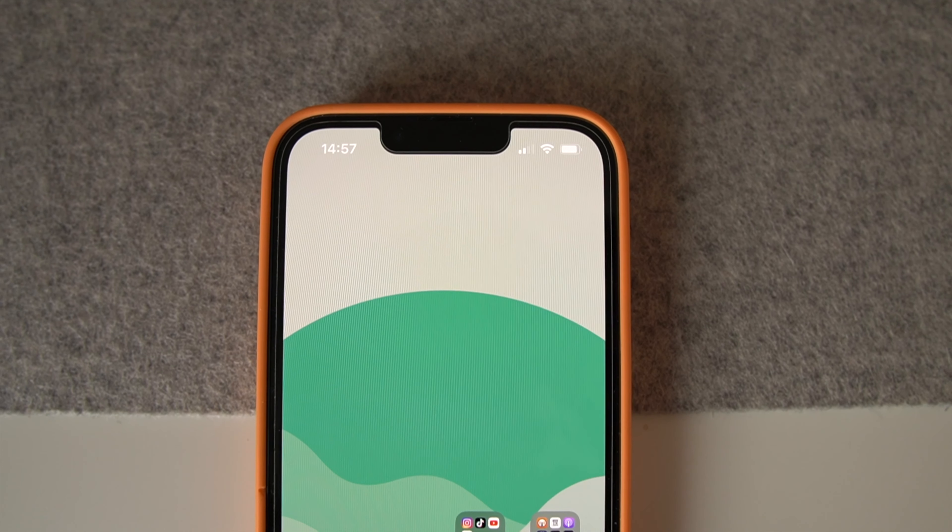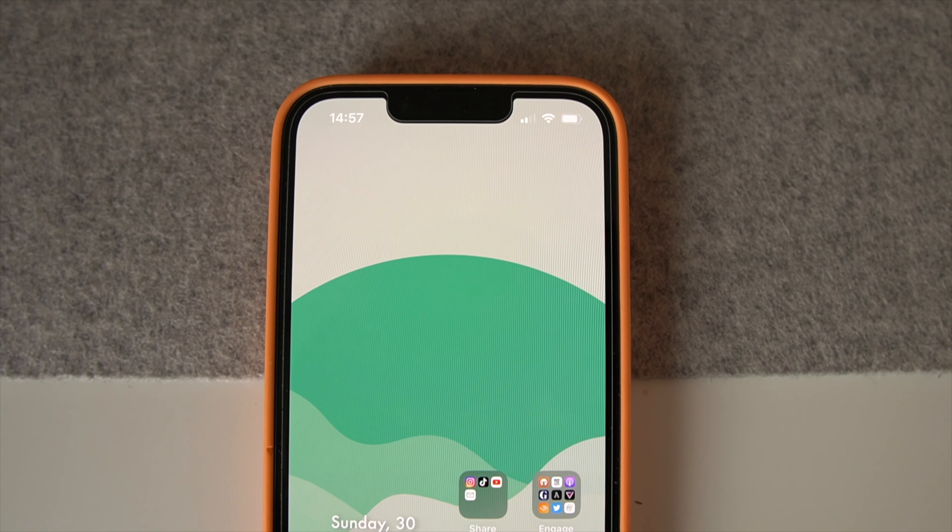Have you ever updated your wallpaper and felt like you've got an entirely new phone? Well, if you take a little time to dig into your iPhone settings, you can truly give it a new lease of life. Today, I want to take you through my iPhone setup for 2022 and maybe give you some inspiration for how you can create a minimal iPhone setup of your very own.